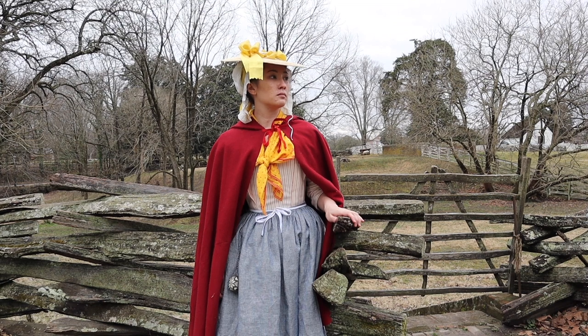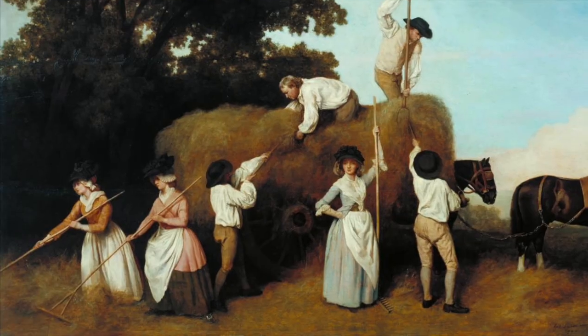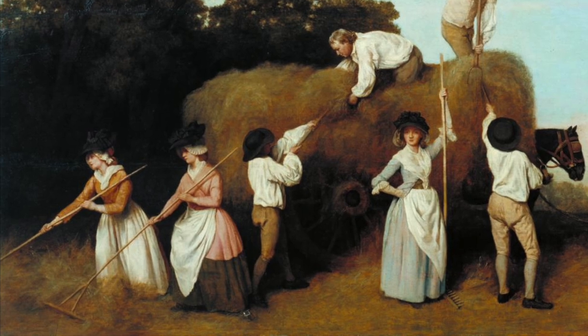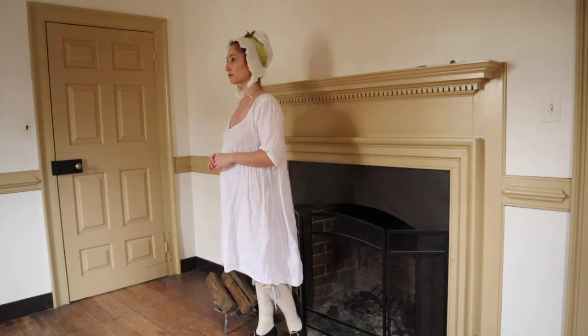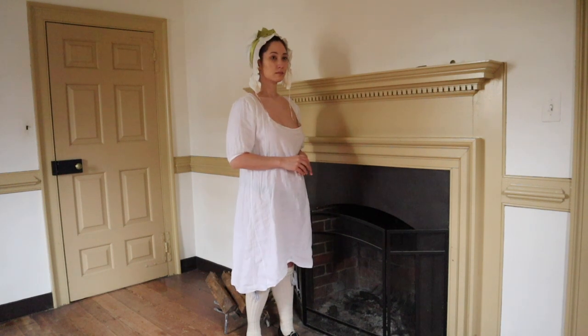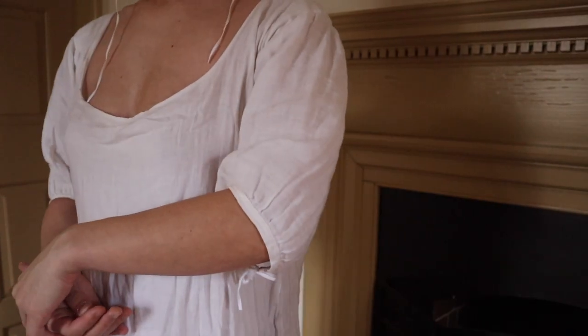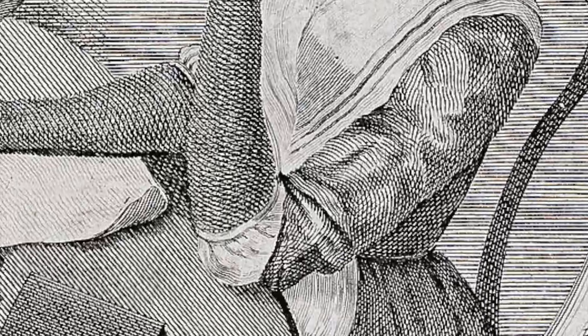Despite what you might see in TV shows and movies, the clothing of working-class women in the 18th century was full of variety and color. A linen shift was the basic undergarment for all women regardless of class. This shift has sleeves gathered into a narrow band, which was an incredibly common style for most of the 18th century.